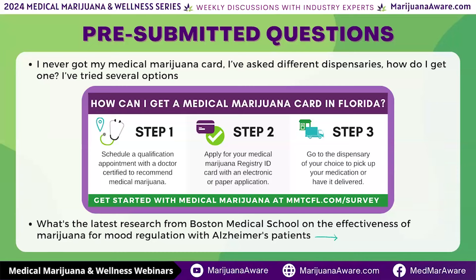Most dispensaries typically don't allow their employees or bud tenders to put out that information, because we don't want to show favoritism to any one clinic, so we usually direct people to look it up on Google for their area. But I would agree that MMTC is phenomenal — I've worked with them for quite a few years, know a few of their physicians, and give them two thumbs up.